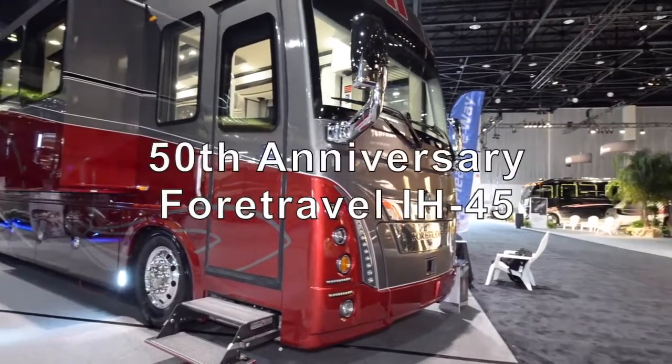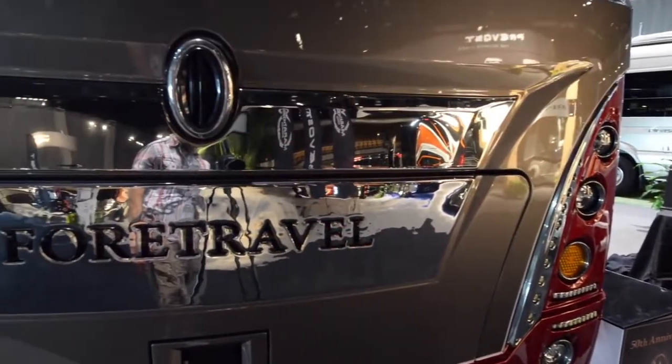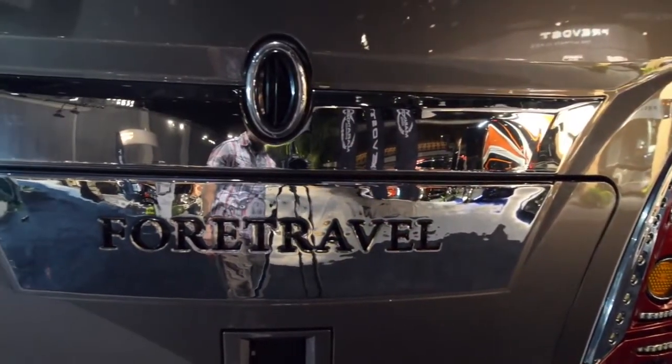Welcome everybody. Today we're going to be looking over the 50th anniversary for travel. At the 2016 Tampa RV show, this was the one that we really liked the most.